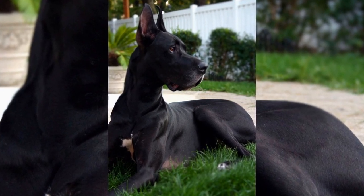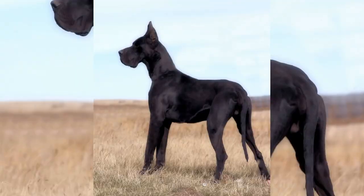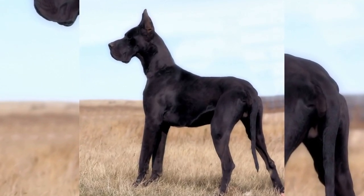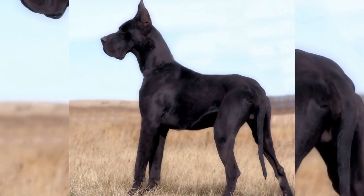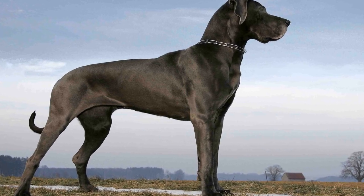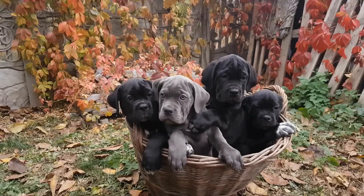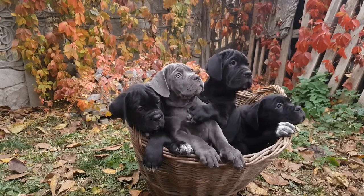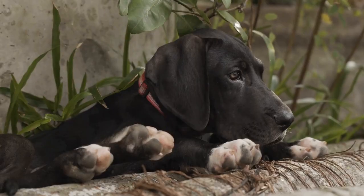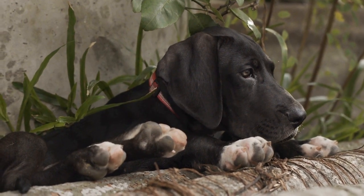One of the most prevalent hereditary diseases among Great Danes is hip dysplasia. This condition occurs when the hip joint is improperly formed, leading to instability and eventually arthritis. Hip dysplasia can cause severe pain and discomfort, and it is a leading cause of lameness in Great Danes. Health screenings such as x-rays can help detect signs of hip dysplasia early on, and breeding dogs should be screened to prevent passing it on to future generations.